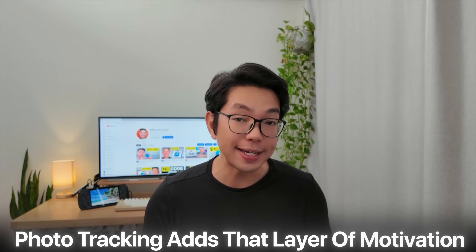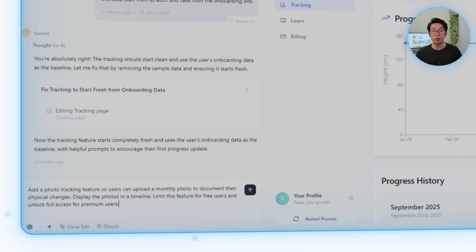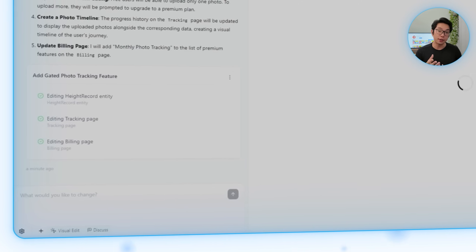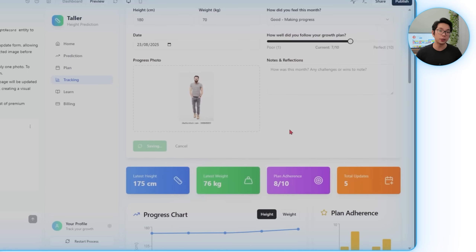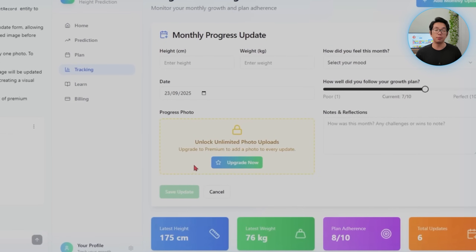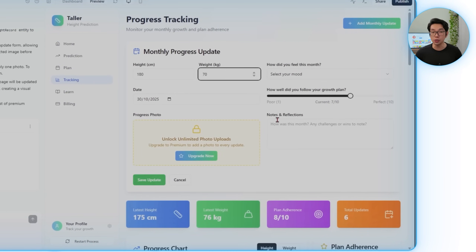Nothing feels more personal than actually seeing change over time. Photo tracking adds that layer of motivation, letting users visually document their journey in a way that's easy to look back on and share. We direct Base44: add a photo tracking feature so users can upload a monthly photo to document their physical changes, display the photos in a timeline, and limit this for free users while unlocking full access for premium users. The app generates a visual timeline with a scrollable date-stamped gallery and basic cropping. Free users hit a lock screen after a limited number of uploads, nudging them to upgrade, while premium users enjoy unlimited uploads.